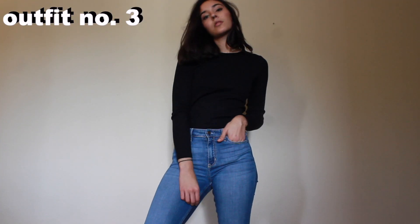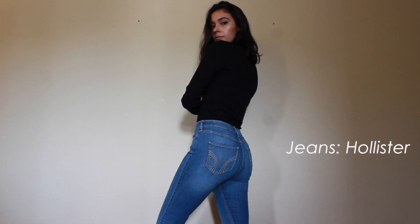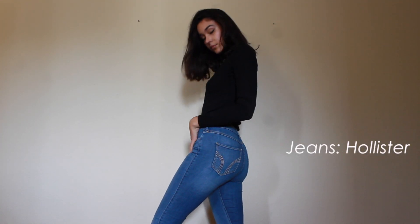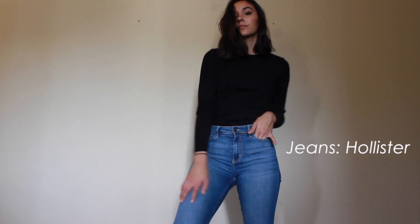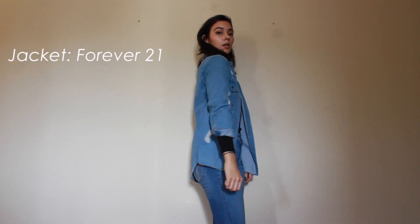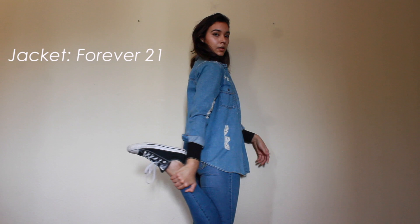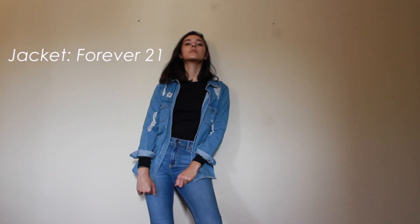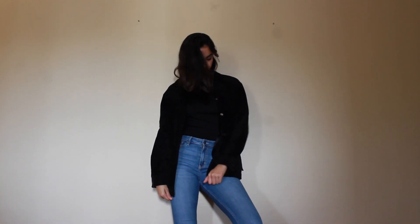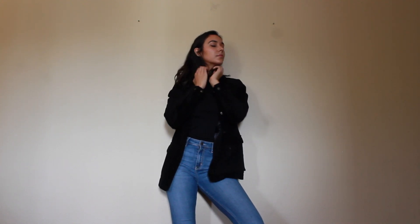Outfit number three, I basically dressed up as Steve Jobs. I kept the same top as the last outfit, and I swapped my pants for some Hollister jeans in a light wash. I paired this outfit with two optional jackets — first one would be a jean jacket from Forever 21, second would be the leather jacket that I thrifted. I also paired both these outfits with a pair of Converse.